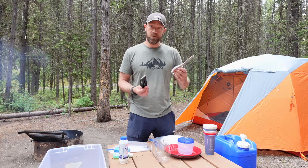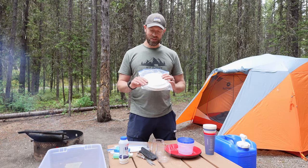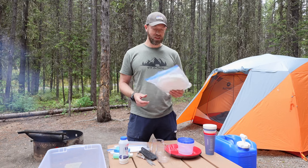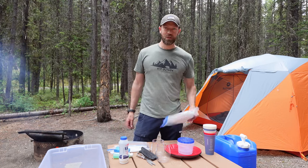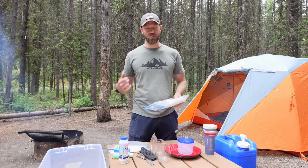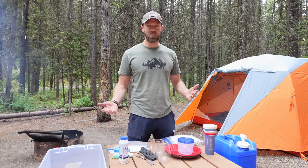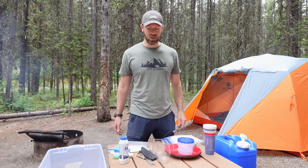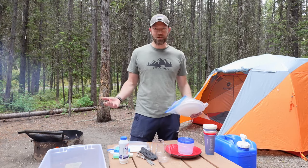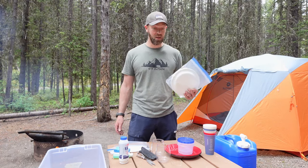Next up are some paper plates. This is something I've been using since I was a kid camping with my father — doing dishes is one of the last things you really want to do. Making a meal, having a plate, and then just being able to burn it in a fire might seem lazy and wasteful, but I'm out here to have fun, not do dishes. Having a meal quickly and then getting going is pretty nice. Obviously sometimes you're going to do dishes, so have soap and a sponge, but paper plates can be a massive time saver and just make your life more enjoyable.